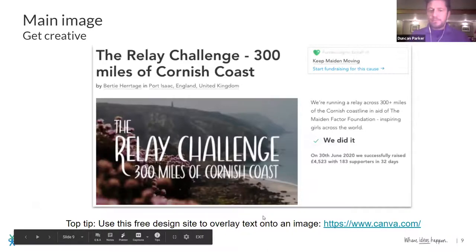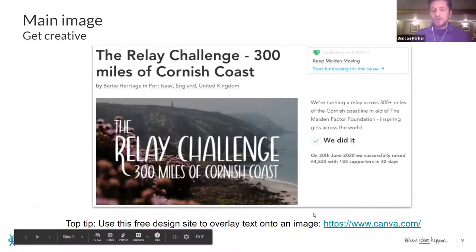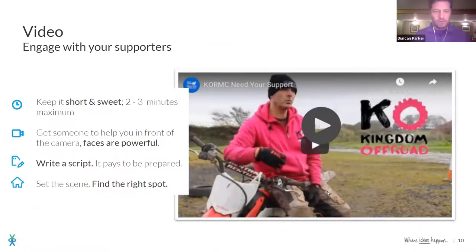I spoke about repurposing an image and overlaying some graphics. Here's a lovely one — a great picture of the Cornish coast. What they've done is put the title of their project over the top of the picture to really capture the imagination and draw people's eyes to it. If you can do something like that, it's always a great idea. Get creative — you don't have to do it that exact way.